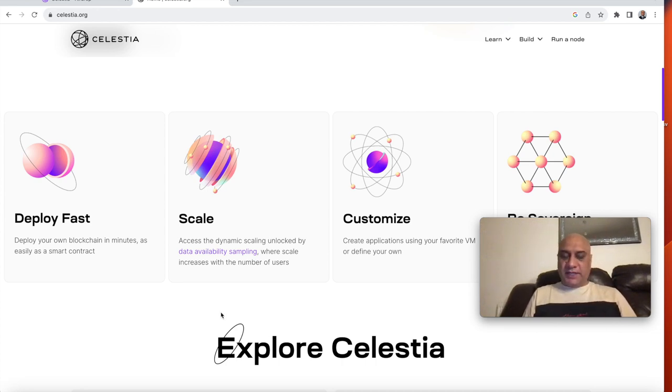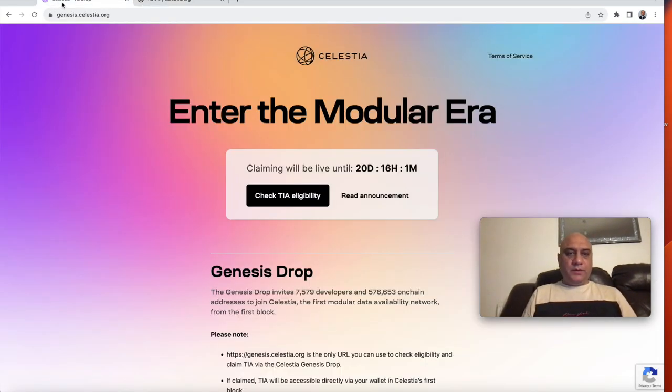What you need to do to claim the Celestia airdrop. I have some test wallets that I use to make these videos, so I'm going to connect one of those wallets — it will have very little money. It's important that you go on to the correct site. I'll leave a link in the description. The website is genesis.celestia.org.